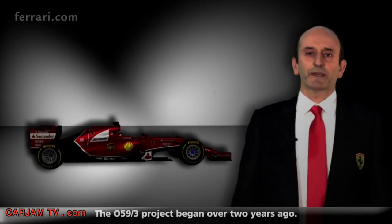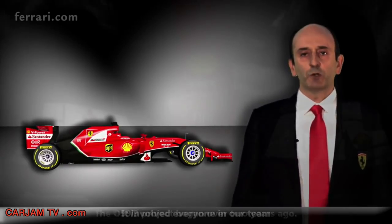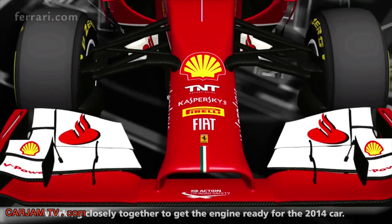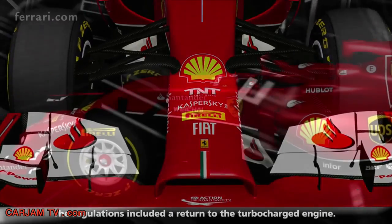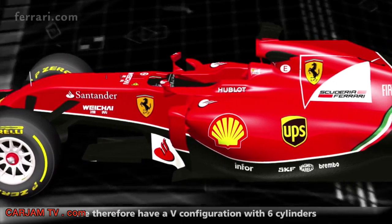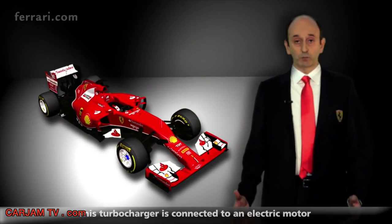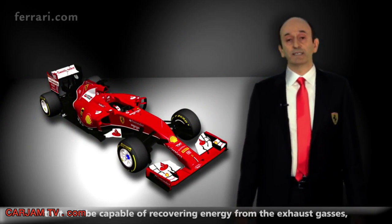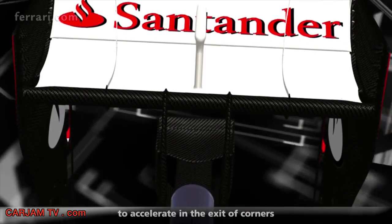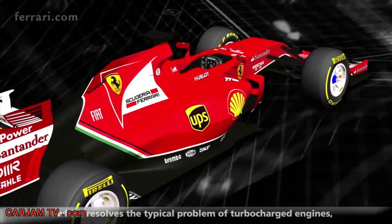The project of the 059-3 started more than two years ago. Our team has worked together to bring this product into the F14T. The regulations require a return to the turbo compressor — a 6-cylinder engine with 1,600cc. This turbo compressor will be connected to an electric motor which will recover energy from the exhaust charge and, at the same time, help the compressor to accelerate on corner exit, solving the famous turbo lag.